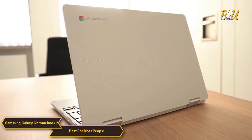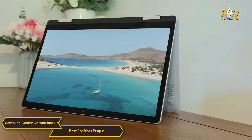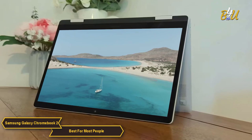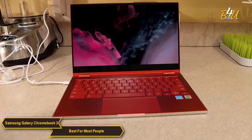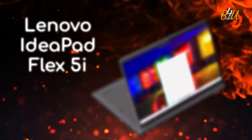The Samsung Galaxy Chromebook 2 shines as the best budget laptop for most people, offering an excellent balance of a user-friendly Chrome OS experience, vibrant QLED display, capable performance, sleek design, solid battery life, and comfortable input devices. This is a well-rounded device that meets the everyday computing needs of a wide range of users.